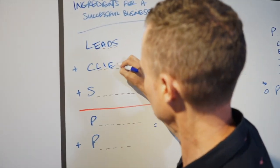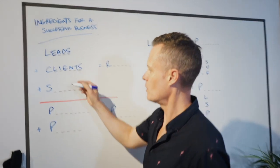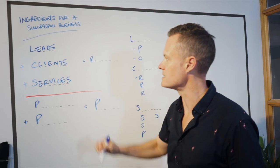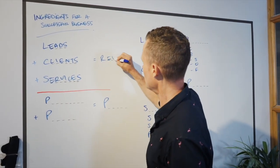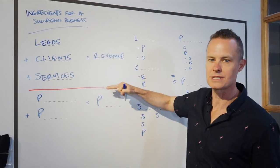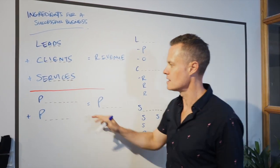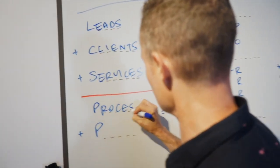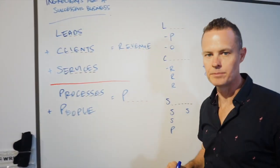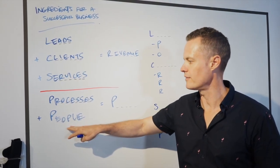From those leads you've got to convert them into clients. You can't have clients without leads, and you're not going to make any money if you don't have clients. Once you've got clients, you need to have services that you can sell them. If you've got leads plus clients plus services, you're going to end up with revenue — and this is all front-facing, what people see on the surface.